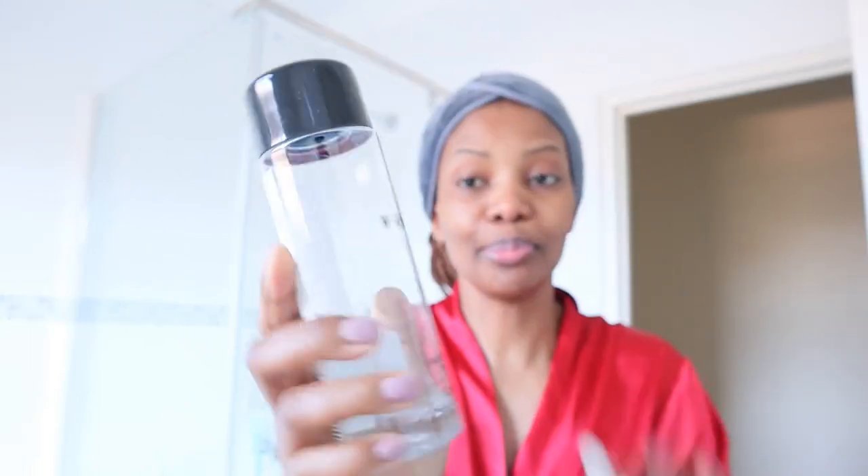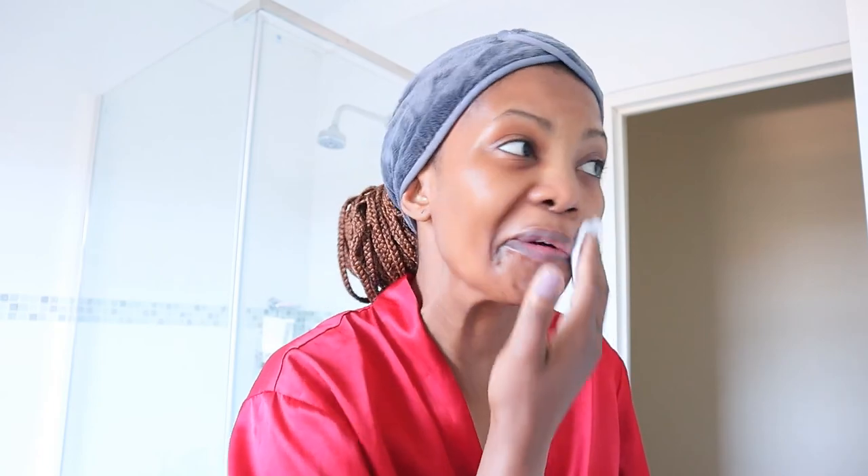Now I'm gonna go in with a toner. This is from W Beauty, which is a Woolworths skincare brand — it's still new and I am absolutely in love with this toner. I started using it last week and I'm already so in love. I'm gonna use a cotton pad and gently rub it on my face, being gentle when using cotton pads, and then come down to my neck.